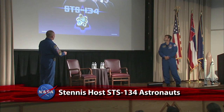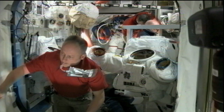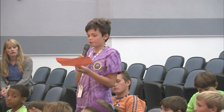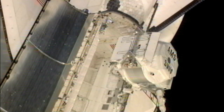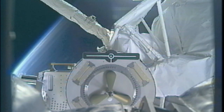Members of the STS-134 crew stopped by the Stennis Space Center to share video highlights from their 16-day mission to the International Space Station aboard Space Shuttle Endeavour. Mission Specialists Greg Chamitoff and Mike Fincke mingled and took questions from the Stennis staff. They also engaged in some Q&A with youngsters participating in the Center's summer Astro Camp sessions. During STS-134, Space Shuttle Endeavour delivered spare parts to the complex and transported and installed AMS-2, a particle physics detector that will increase our understanding of the origins of the universe.